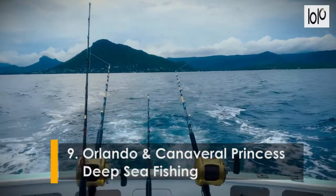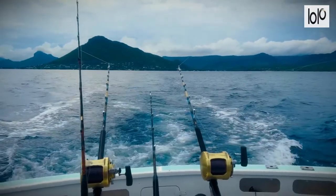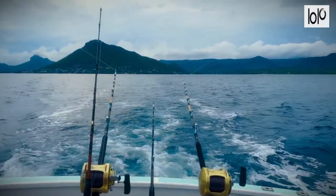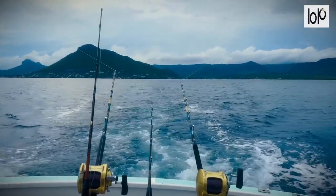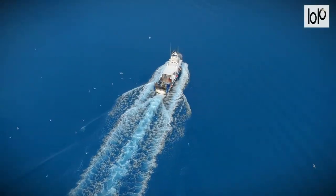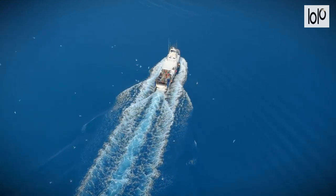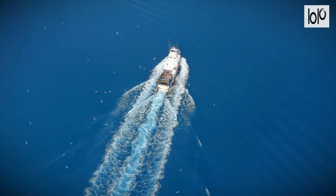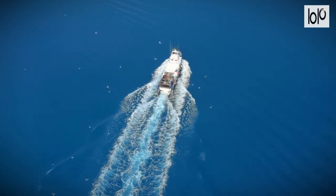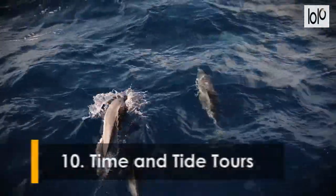Number nine: Orlando Princess and Canaveral Princess Deep Sea Fishing. For something a little different, book a trip and go deep sea fishing in Cape Canaveral. The Orlando Princess and the Canaveral Princess will take you out on the water, and the friendly staff will give you all the best tips and tricks. Meals are provided along with unlimited drinks, and you don't need to bring any fishing tackle as everything is available on board.